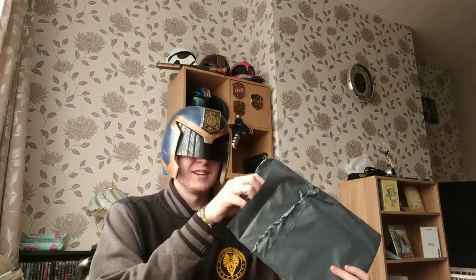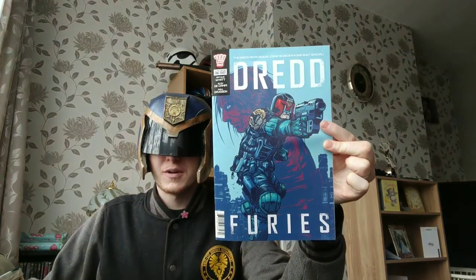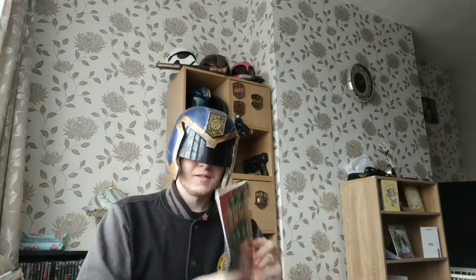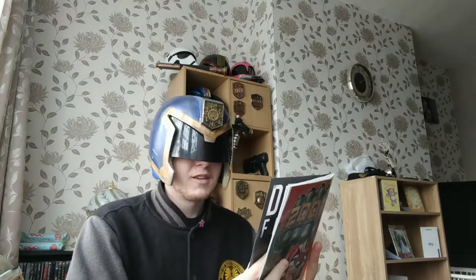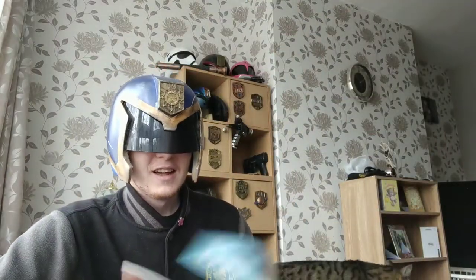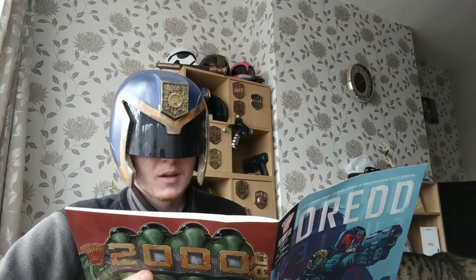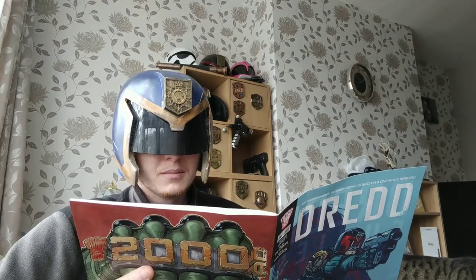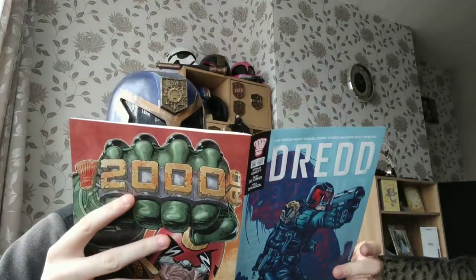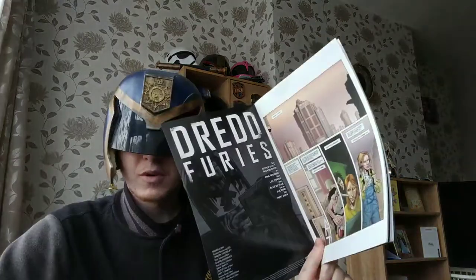Hello, today I'm going to show you something I got in the post today. It is the Dredd sequel comic — a sequel to the Dredd 2012 movie — and this is the final part of the movie series. It cost $3.99. The art is by Paul Davidson, colors by Len O'Grady, letters by Ellie Deville, cover art by Pai Mar, and the script by Arthur Wyatt and Alex de Campi.